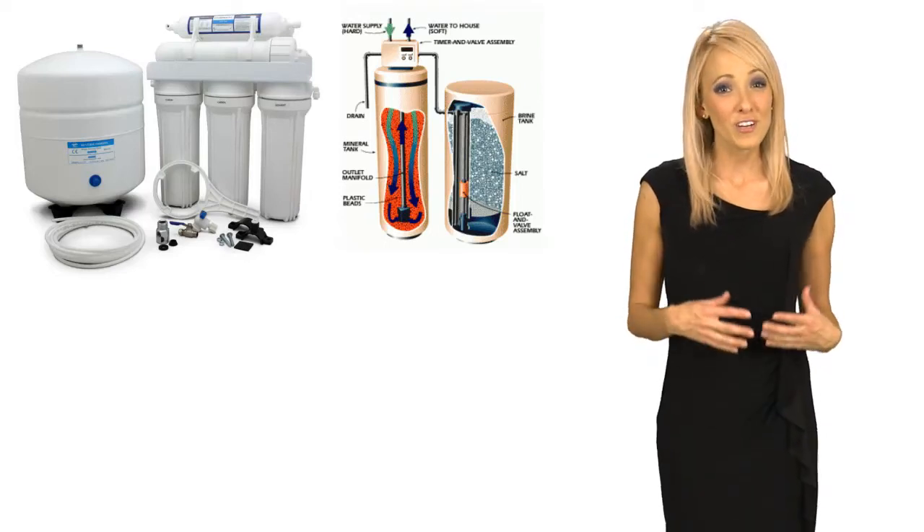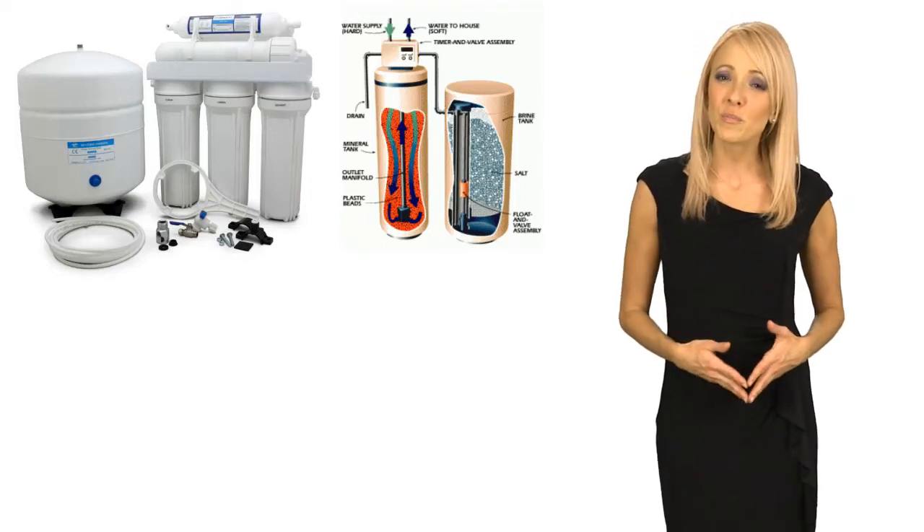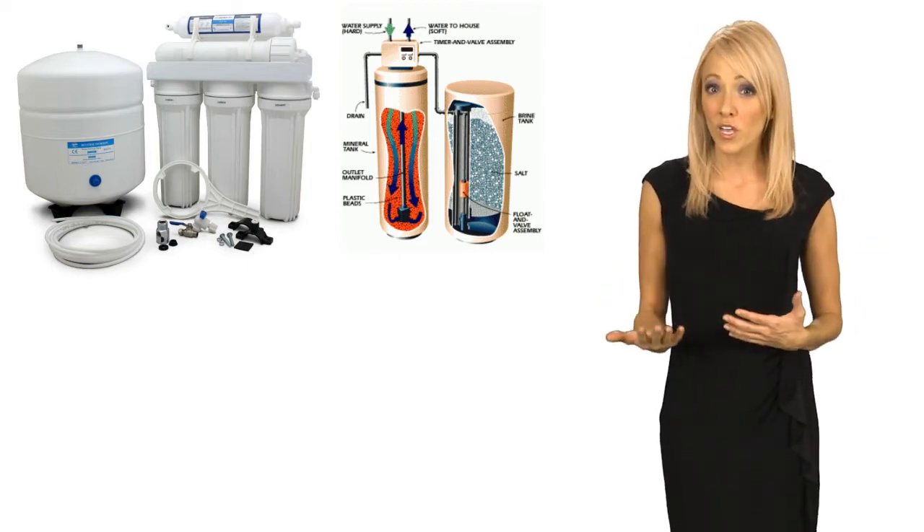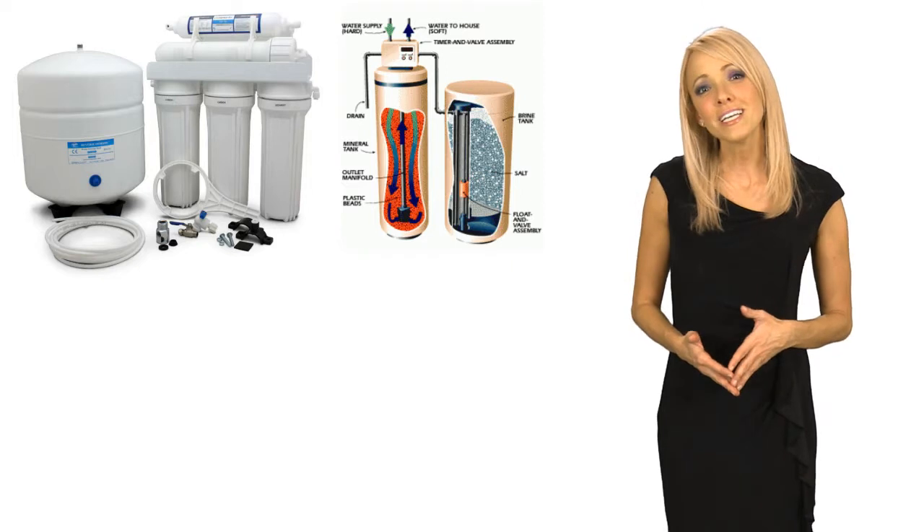Our drinking water systems and water softeners serve two very different purposes in your home. One is for drinking water and the other is for working water — the water you use for cleaning and laundry.